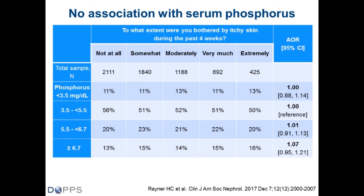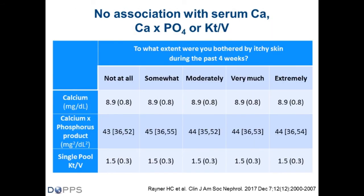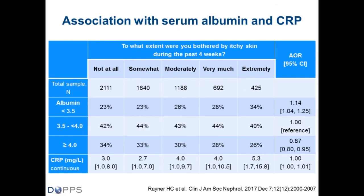There is also no association of pruritus severity with calcium, calcium phosphate product, or single pool Kt/V. There is a small but statistically significant weak association with albumin and CRP — patients who are extremely bothered by itching seem to be more inflamed, though the mechanism is unclear. The idea that phosphate is the primary driver of uremic pruritus is no longer supported by the evidence.